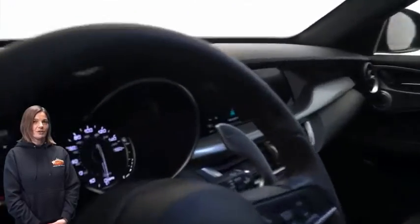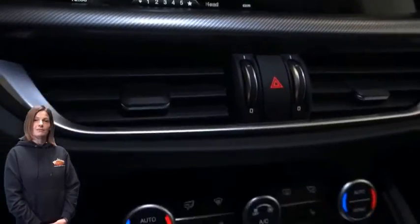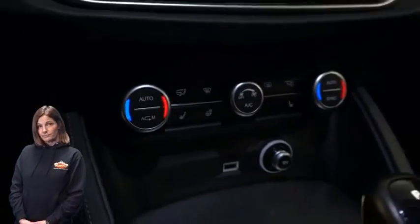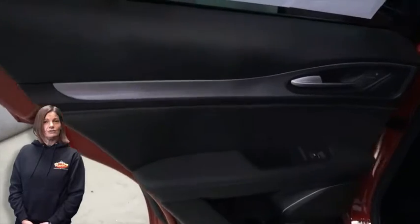23,000 miles on the odometer, 8.8-inch infotainment display, navigation, rear backup camera, and Alfa DNA drive mode system.